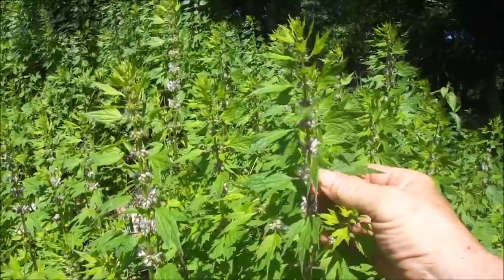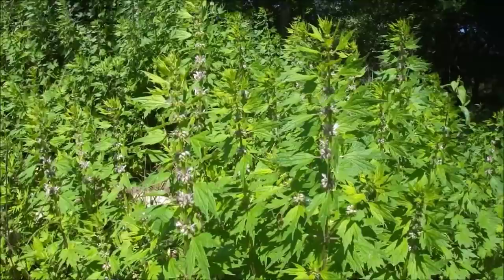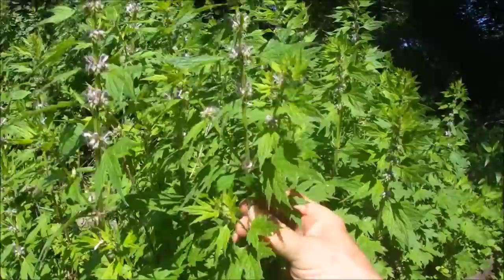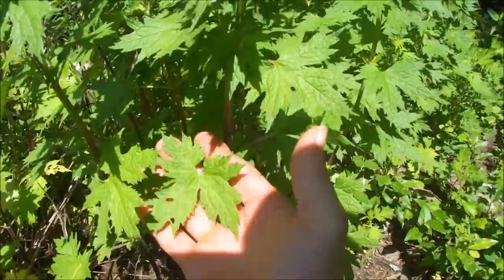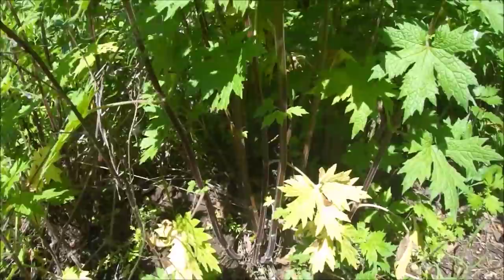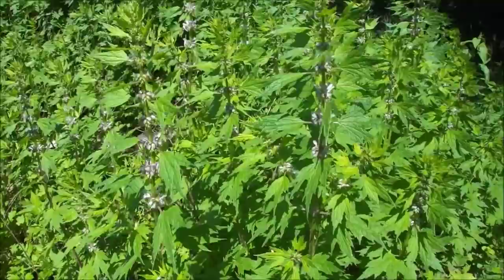Here we have the three-lobed, pretty raggedy motherwort. The genus comes from 'lion's tail' and the species is a Greek word meaning 'helping cardiac,' so this plant is really good for the heart. I want to point out that it's in the mint family — you can see the squared stem here, which is actually a bit concave in the center, making the four sides quite pronounced. The upper leaves are three-lobed, but down below they're five-lobed and almost palmate. These classic square stems are so clear to me. What a beautiful plant — it's in bloom right now, which is the best time to harvest if you're going to use it as a dry herb for making teas.